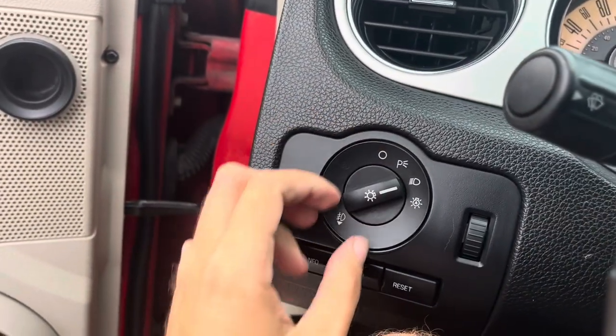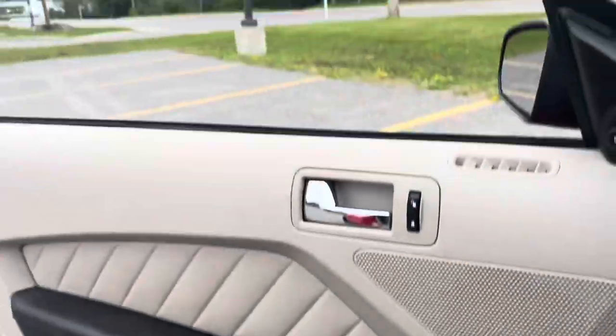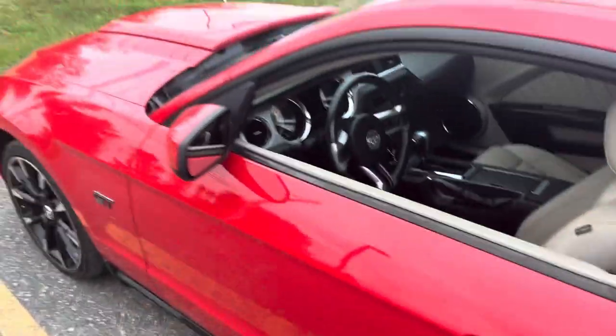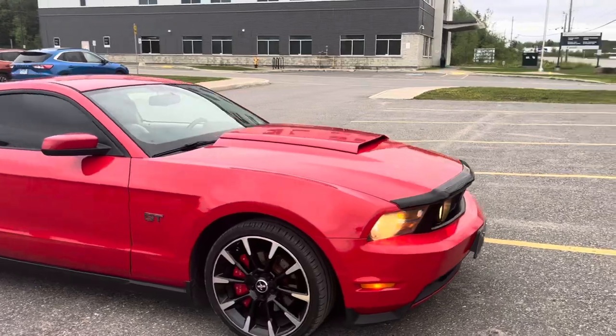I'm going to go ahead and flip on the headlights — it does have automatic lights — and we'll switch on the fog lights and hazards. This vehicle does have tinted windows, so I'll put the window down. It's got an automatic driver's side window. Let's go check out the exterior. Nice sounding little 4.6 liter V8 Mustang GT.